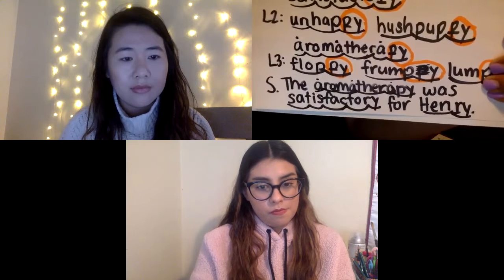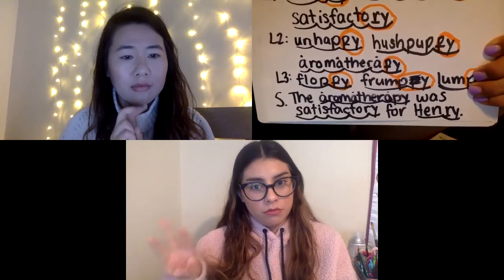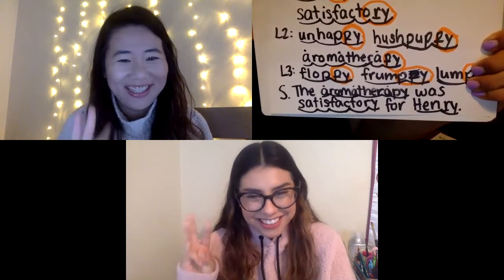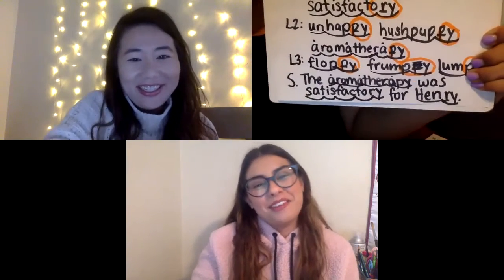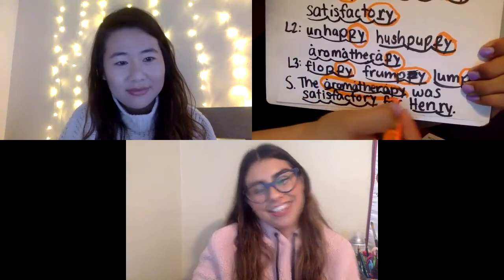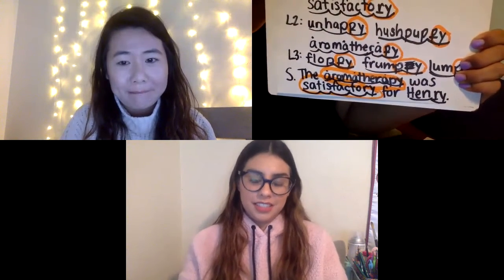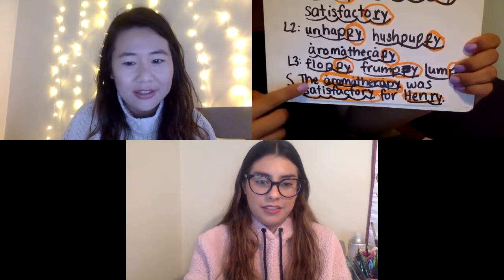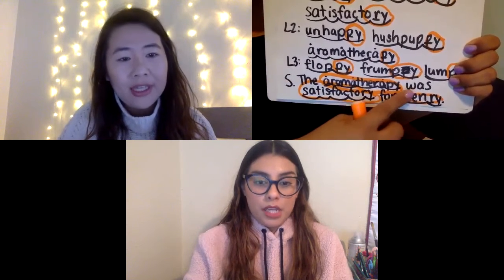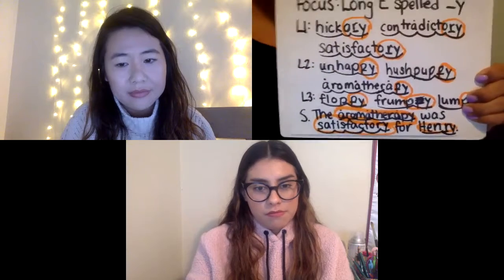Now I want you to make note of the sentence. Boys and girls, this is not a thumb to your chest — show me with your fingers how many words you can find in that sentence that have a long E spelled blank Y. Miss Yakimowicz, go ahead and share. That first word: aromatherapy. You said it like a pro! Aromatherapy. What about you, Miss T? Satisfactory. Another big word. And both of you — three, two, one — Henry. Hi, Henry!